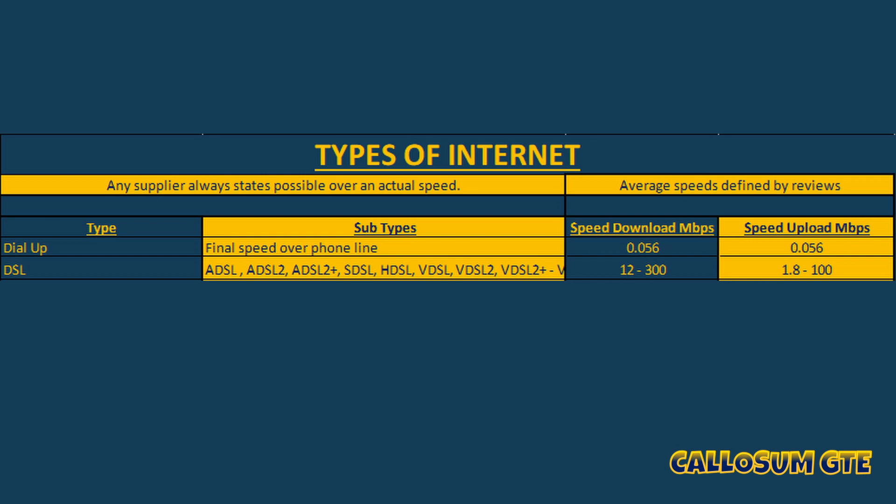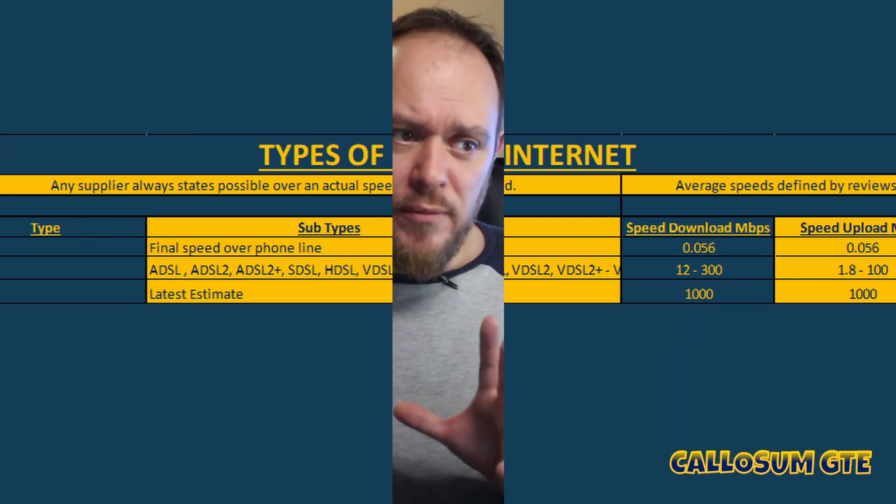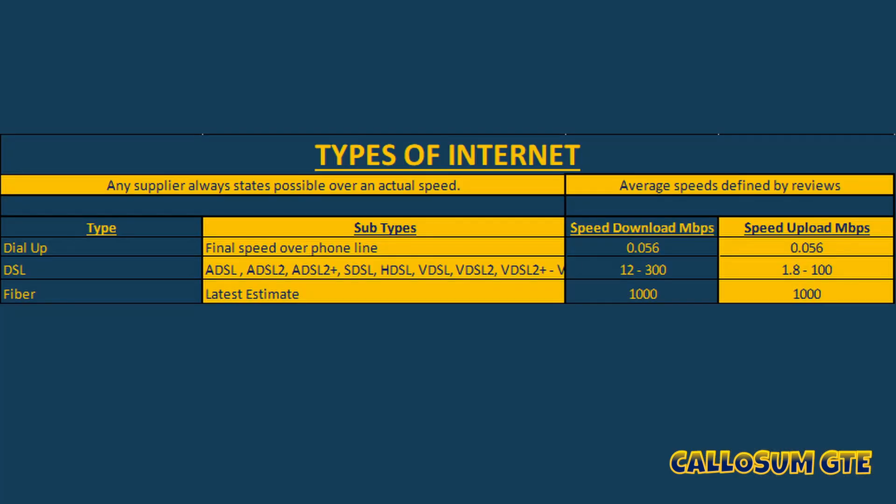DSL was changed and improved over the years to produce a final download speed of about 300 megabits per second. In 2010, advances in fiber cabling brought about both cable broadband and fiber broadband. Cable broadband uses coaxial cables to link the house to a fiber hub — often called the final mile — somewhere down your street, which transfers data to and from the home. Fiber broadband uses a fiber connection all the way from the hub to the home, making it a lot faster.